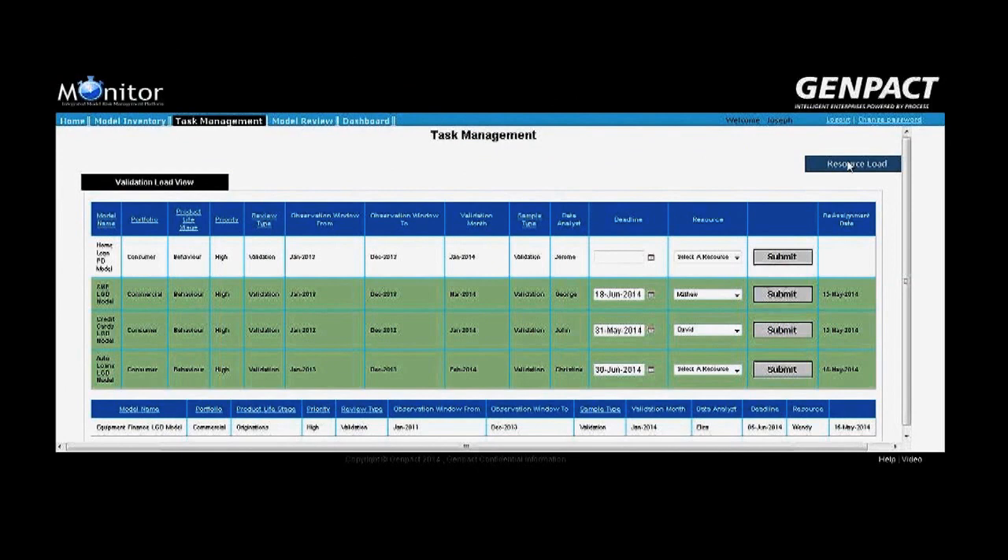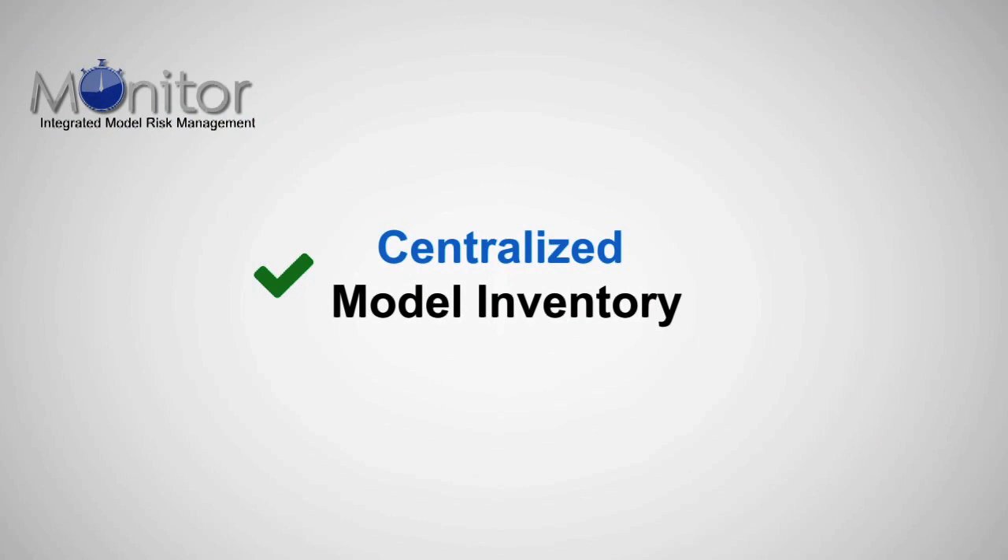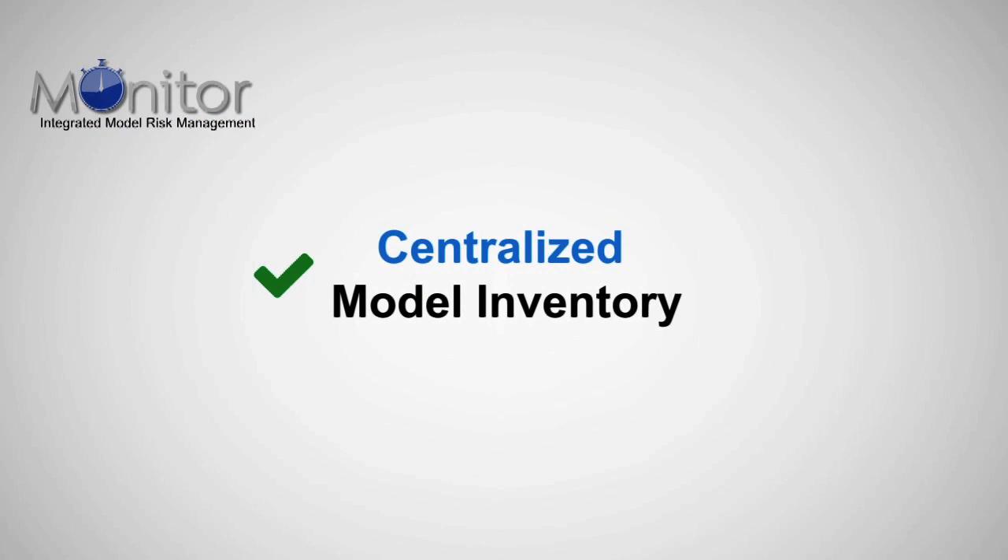Monitor is a unique platform to revolutionize the way organizations assess and manage model risk, and provides multiple operating benefits covering centralized model inventory, integrated workflow, full-fledged and standardized validation procedures, as well as model risk reporting.